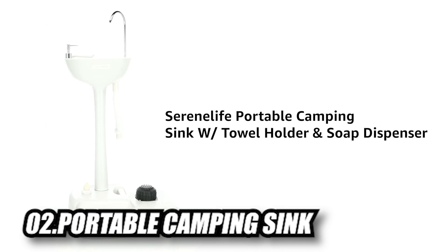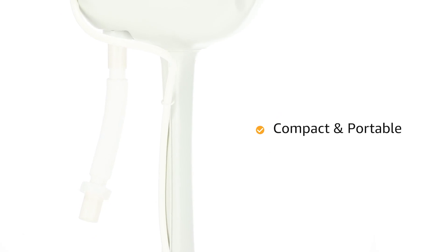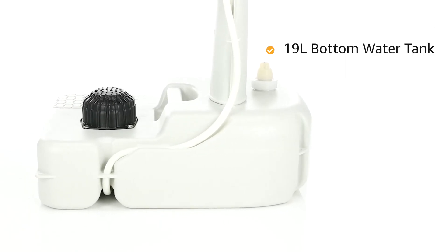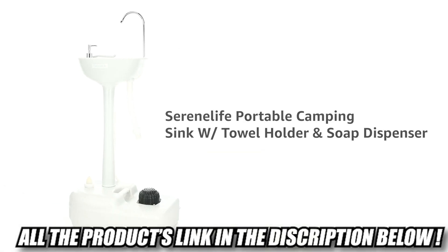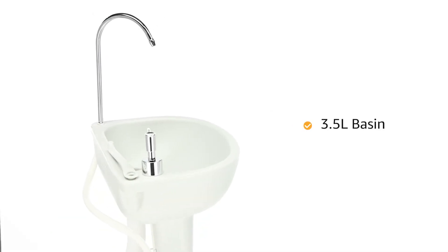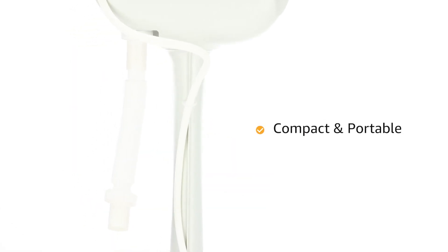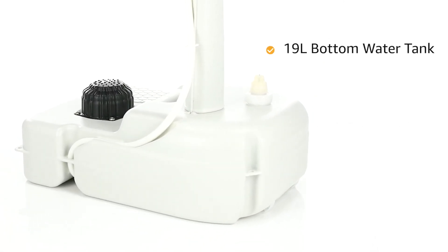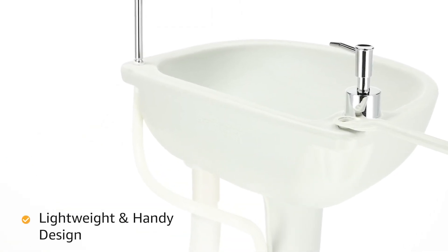The Serene Life Portable Camping Sink makes water easily accessible outdoors — wash your hands, food, and even drink from it. It features hands-free operation by stepping on the foot pump to provide a stream of water. The lightweight design includes a built-in handle and rolling wheels for transport even when filled with water. Made primarily from HDPE plastic, it is non-toxic and safe for the whole family. It includes an integrated liquid soap dispenser, stainless steel towel holder, and flexible drainage hose to direct waste away, helping you maintain hygiene wherever you are.